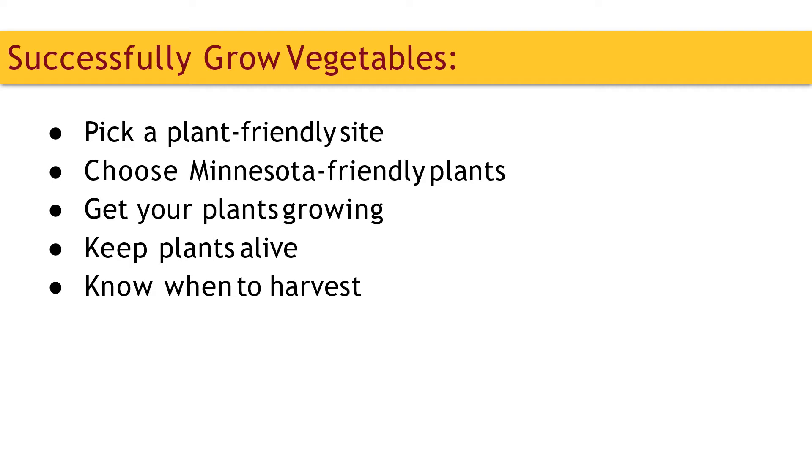You can grow vegetables in many different places, no matter your level of gardening experience. In this presentation, we'll go over several considerations to get growing vegetables wherever you are. First, we'll cover what site conditions help vegetables grow best. Next, we'll talk about what is good to grow as a beginner and how to pick healthy plants. We'll discuss how to get the plants going and what to do to keep them alive. And finally, we'll talk about the best part — when to harvest your vegetables.